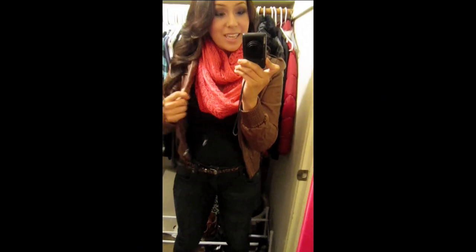Hey guys, so today I'm going to be doing an outfit of the day — a fall outfit. Let's get started.